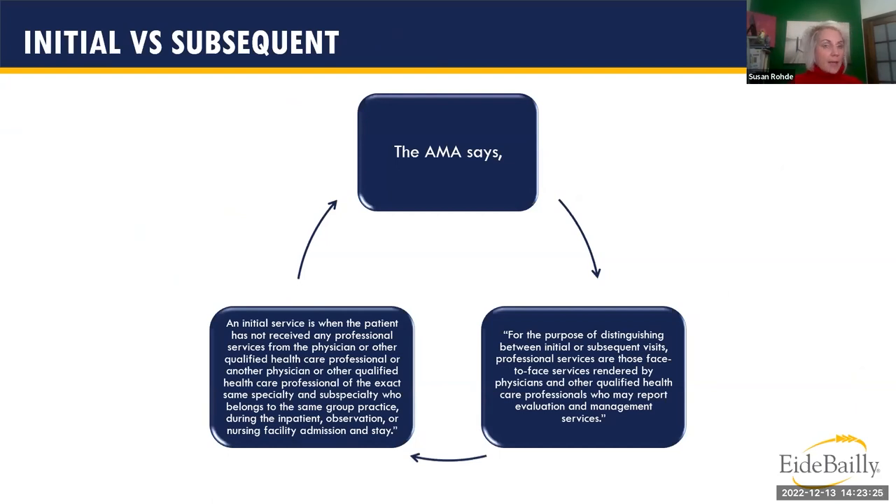On initial versus subsequent: the AMA defines the initial service as when the patient has not received professional services within the past three years from that provider or anyone in that specialty. The AMA recognizes subspecialties; CMS does not. From a CMS perspective, if another provider in the same specialty — not subspecialty — has seen the patient, it would still be an established patient encounter.